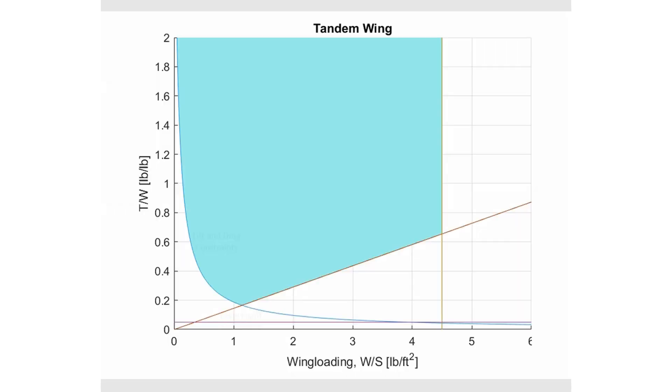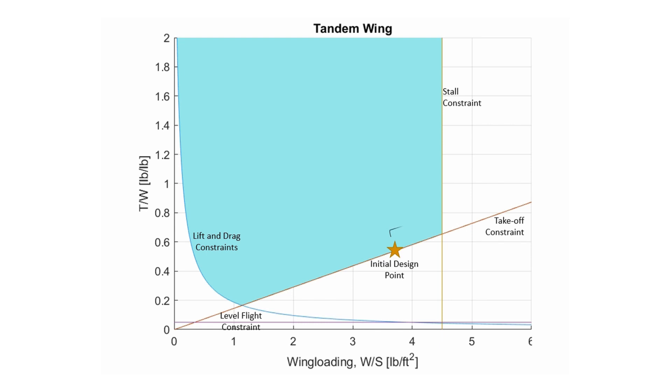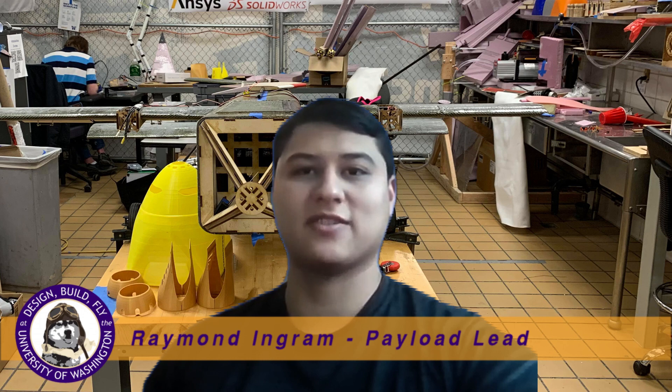Data from the propulsion trade studies allowed estimates of thrust-to-weight to be made. Combined with geometry-based drag, maximum lift, and design constraints, the airframe was then sized for a 10-square-foot wing area with an initial estimate of 37 pounds maximum takeoff gross weight. In designing the sensor, stability was the utmost concern along with packability within a spare container.